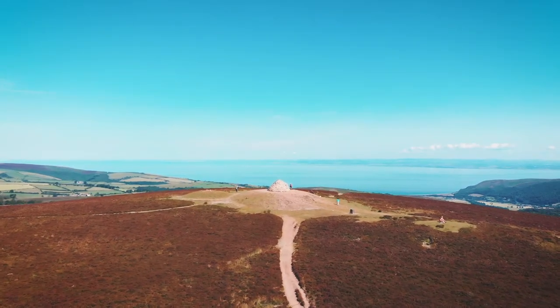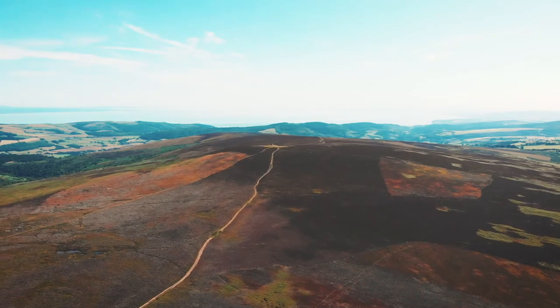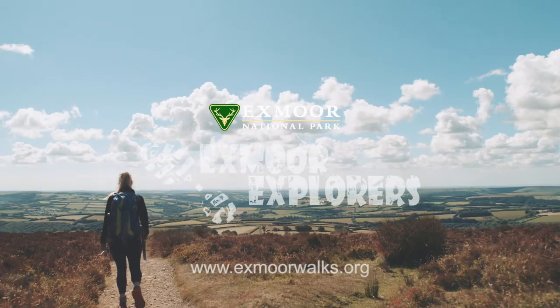We really hope you've enjoyed this spectacular walk on this heather moorland. If you'd like to discover more opportunities for walking, please visit exmoorwalks.org and join us for another.